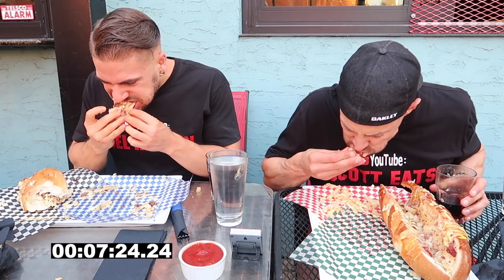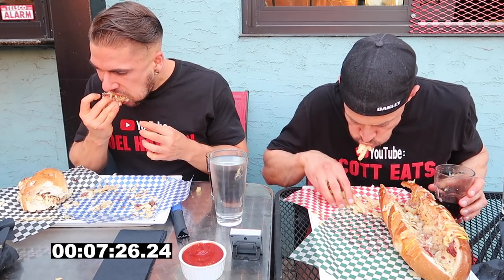I'd also like to thank a couple of the viewers who came out to watch us. Without your support, this thing would not be possible. You guys rock!